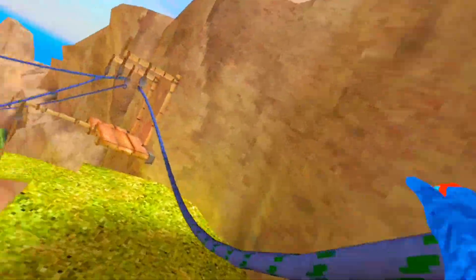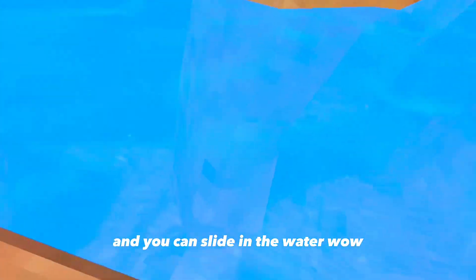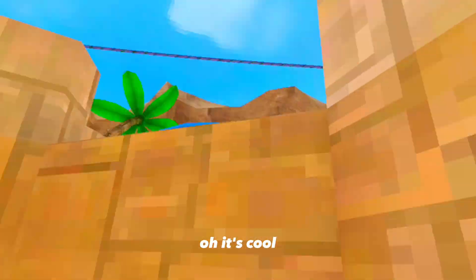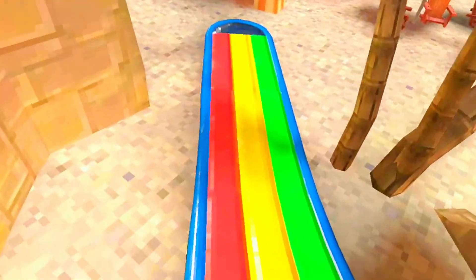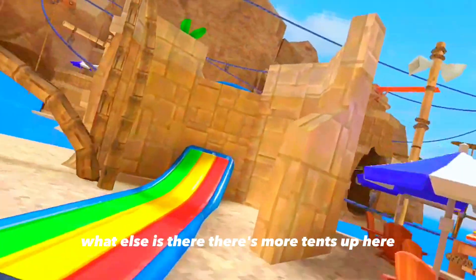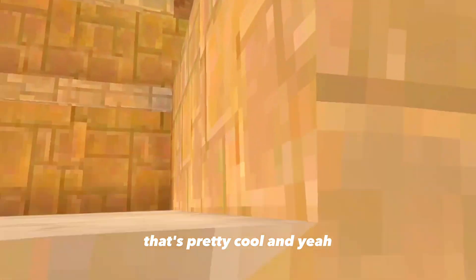Whoa, oh my gosh — they added more slides and you can slide in the water! I'm scared. Aren't you supposed to slide on your tummy or something? Over here — oh that's cool, whoa! I think I don't know where this is going. You can make new routes with this or something — it's like slippery walls, it's cool. Like a slippery wall fit. And there's more tents up here, that's pretty cool.